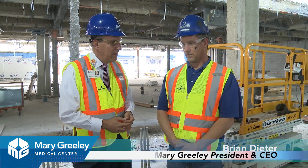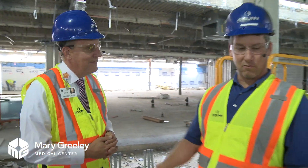I'm here with Jeff Callahan, who is our project superintendent from J.E. Dunn. Jeff, it's been a while since I've been here — you guys have been busy. Yeah, we blew off the front end and the back of the hospital. It looks a little different here.